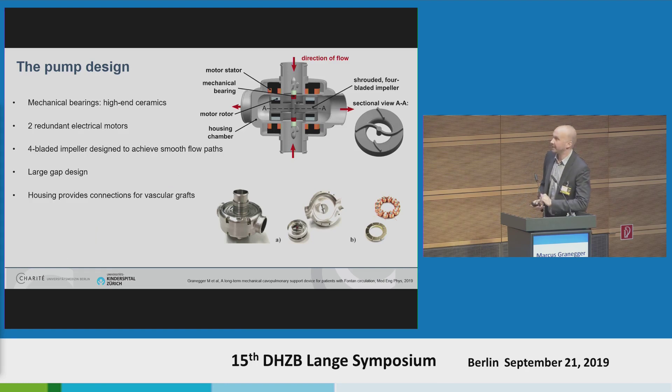So, how does the pump look? We have two inlets and two outlets — I also brought the first prototype with me; it's this size at the moment and you can take a look at it later. We have two inlets connected to the caval veins and two outlets connected to the pulmonary arteries. The impeller is borne by two high-end ceramic bearings. We have a redundant motor design because this pump has to be fail-safe, so we have two electric motors inside. The impeller is a four-bladed design to achieve a very smooth flow field. Around the impeller, we have very large gaps — at least half a millimeter — to prevent floating thrombi coming from the venous system from getting stuck in the pump, as clogging would be a critical adverse event.